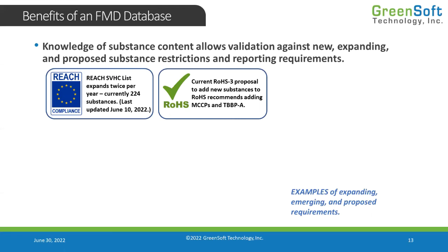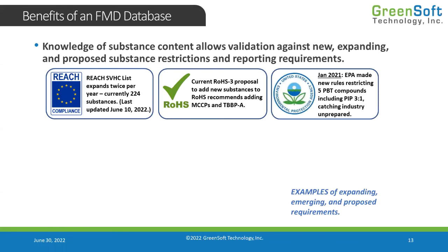Do you have those substances in your product? Are you concerned you may not be RoHS compliant once those get added to the list? If you have a substance database, you can just go ahead and check right away. Additionally, another requirement that came at us by surprise was the new PBT compounds restricted by the EPA under the Toxic Substance Control Act.